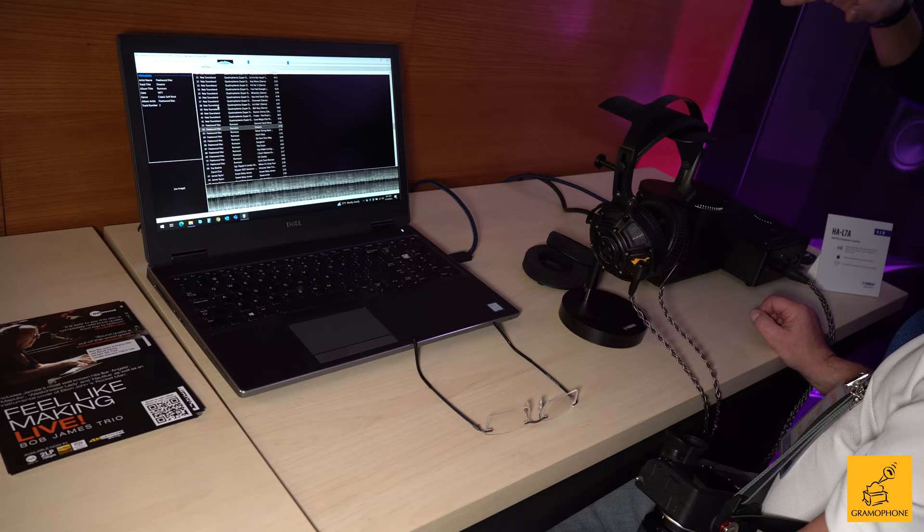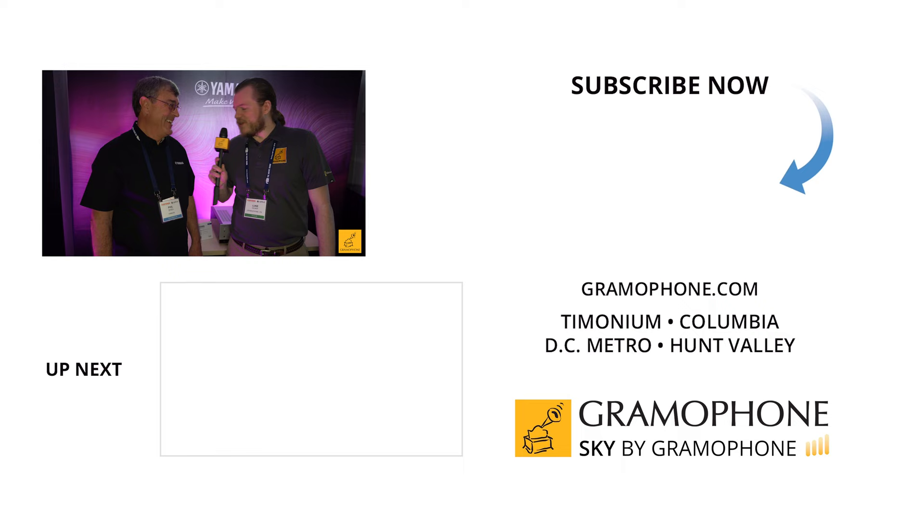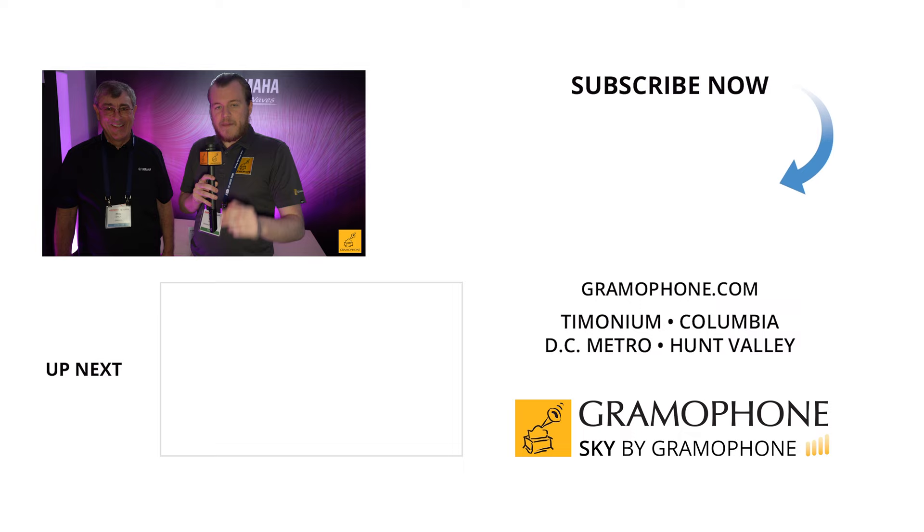This is excellent looking stuff — this amplifier is a marriage of old and new, classic audiophile componentry with modern functionality, and the headphone looks like it's from the future and probably sounds that way too. We're really excited about it. Thank you to Yamaha for being excellent partners to Gramophone — we love carrying your product. It's been great being partners for so many decades. Guys, stay tuned, we've got a ton more AXPONA coverage coming. Don't forget to subscribe and check out all the great Yamaha links down below.